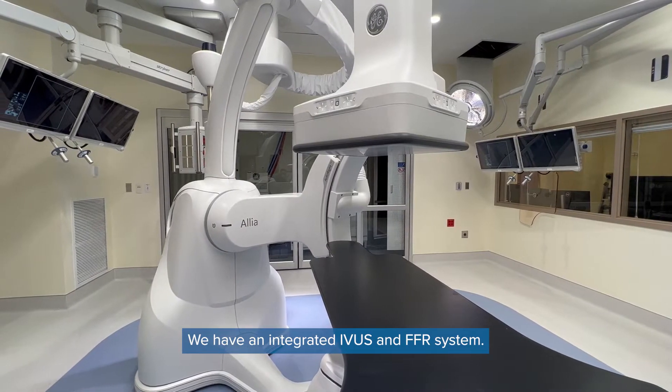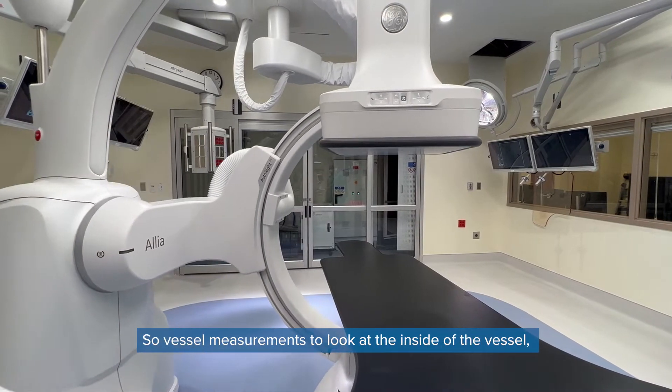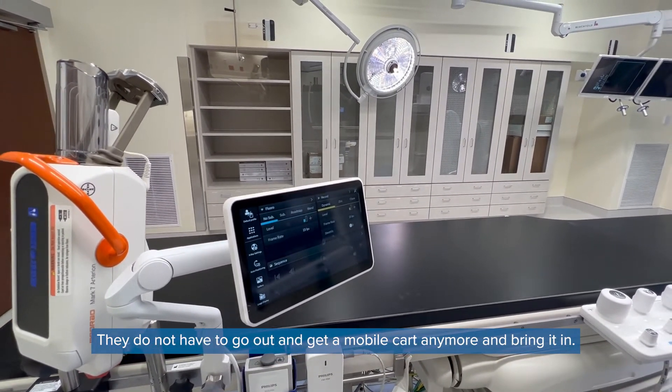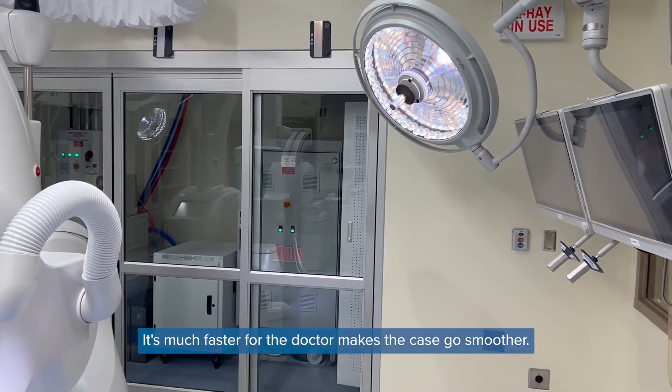We have an integrated IVUS and FFR system, so vessel measurements to look at the inside of the vessel — they can do right here from this table. They do not have to go out and get a mobile cart anymore and bring it in. It's much faster for the doctor and makes the case go smoother.